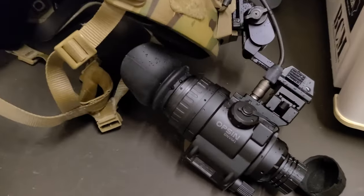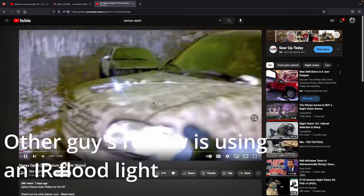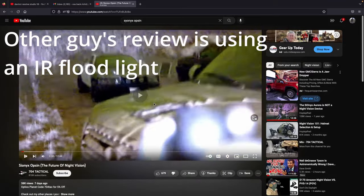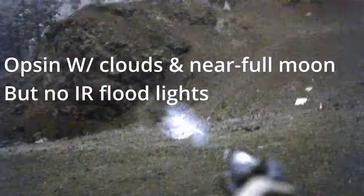The Opsin is a helmet-mounted digital night vision unit. Some recent reviews out there hype the Opsin, and it looks like they're using IR floodlights or dusk or pre-dawn light conditions to make the Opsin look unrealistically good.